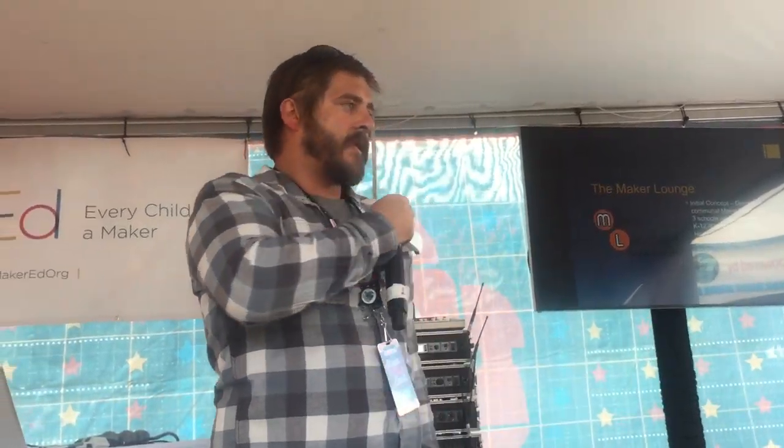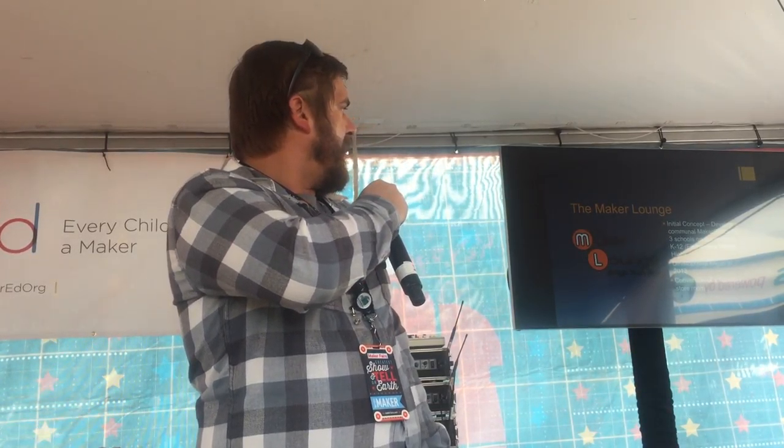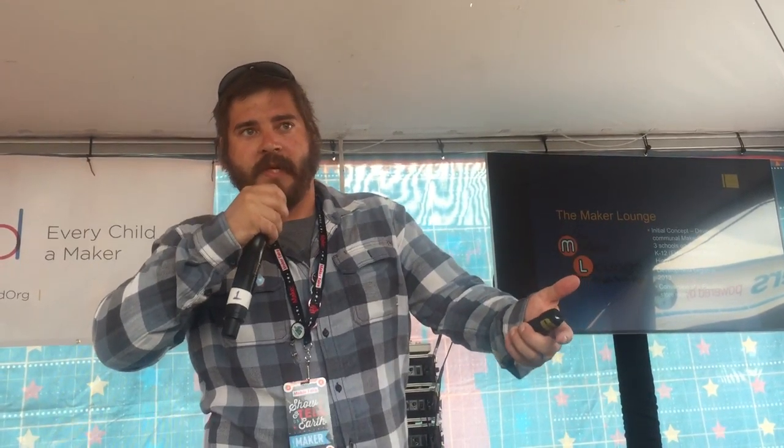The work I've been doing is based around what we call the Maker Lounge — the communal makerspace I've been developing on our campus for the last four years. Our campus consists of an elementary, middle, and high school serving about 1,000 students K through 12. The idea began around 2012, with actual development of the space in 2013, when we converted an old facility storeroom into a makerspace. We began with the purchase of a full-size laser cutter, and since then I've been adding new tools, teaching teachers how to use it, and constantly modifying and improving it.